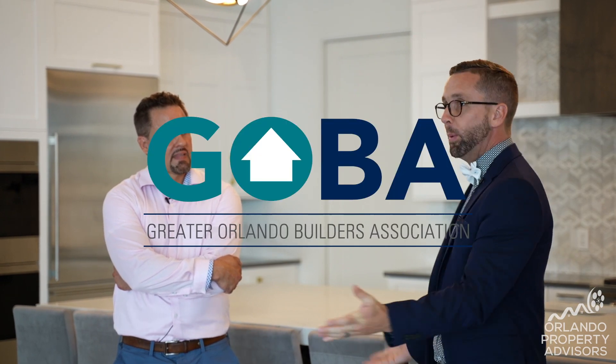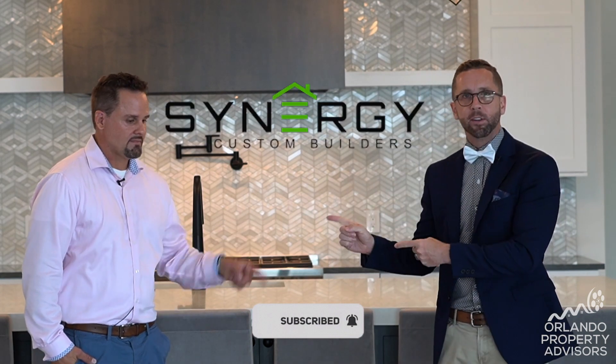Thank you again for watching. Be sure to subscribe to this channel and check out Synergy Custom Builders for more examples of their work around Central Florida. We'll see you guys on the next video.